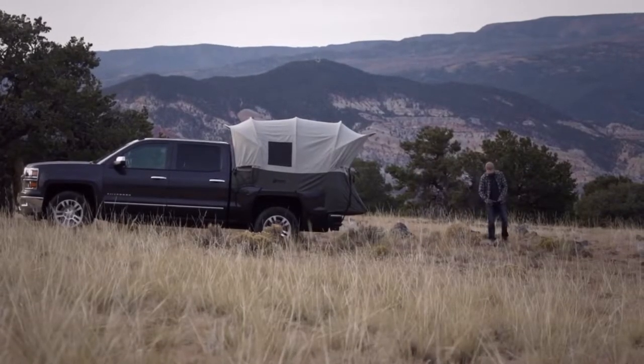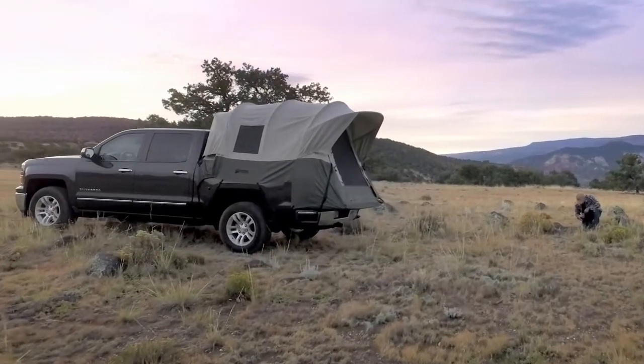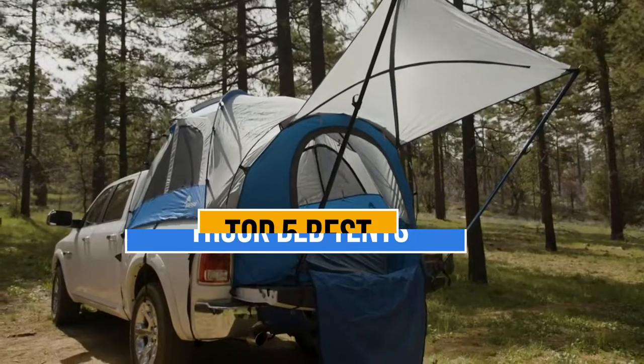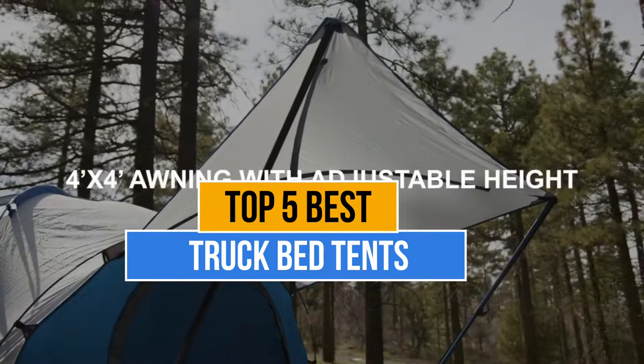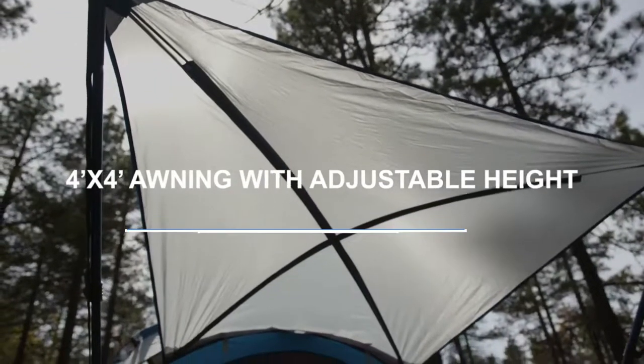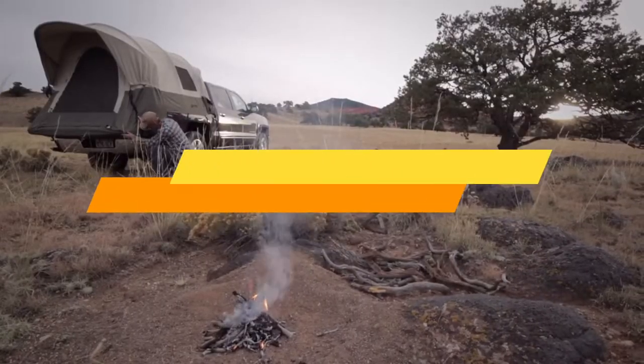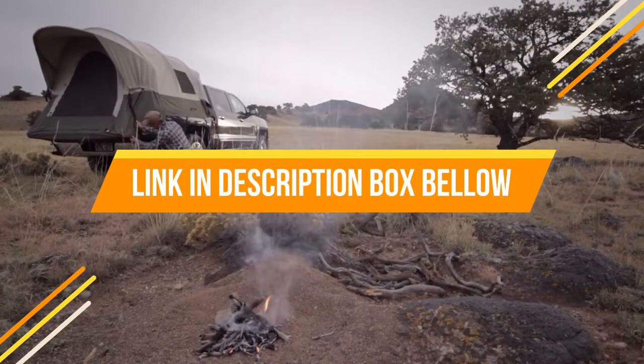Hey guys, are you looking for the best truck bed tents? Then you are in the right place. Our today's video is about the top 5 best truck bed tents that are available in the market. If you want to know the price and more information about the products mentioned in this video, you may check the link in the description box below. So now let's get started.